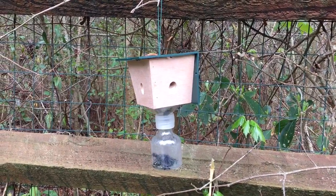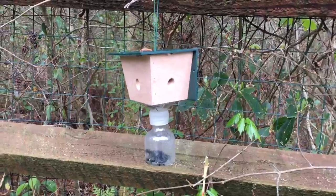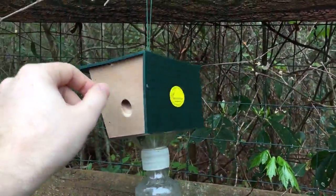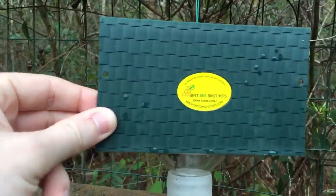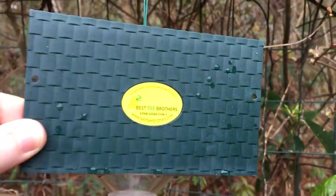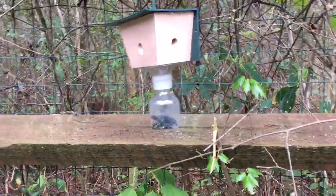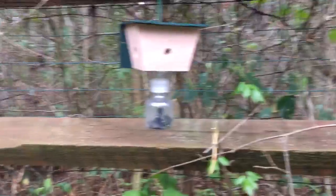All right guys, quick review here on my carpenter bee traps. This trap has been hanging for almost 24 hours. Best Bee Brothers was purchased on Amazon and I was kind of skeptical if these would work.